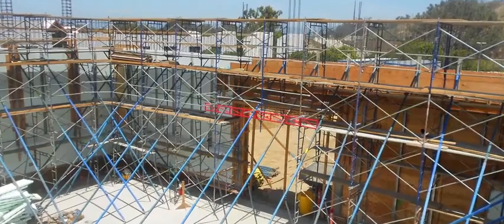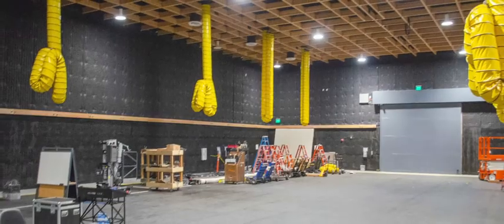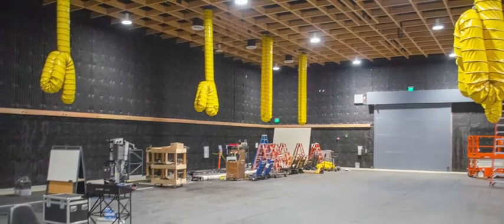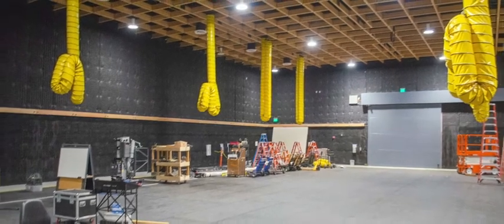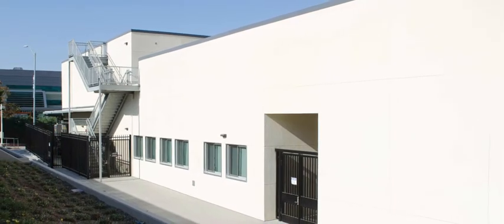On behalf of Largo Concrete, I would like to thank my project team members, General Contractor BN Builders, and ICF formwork vendor Nidura in assisting us to complete Largo's first project of this kind.